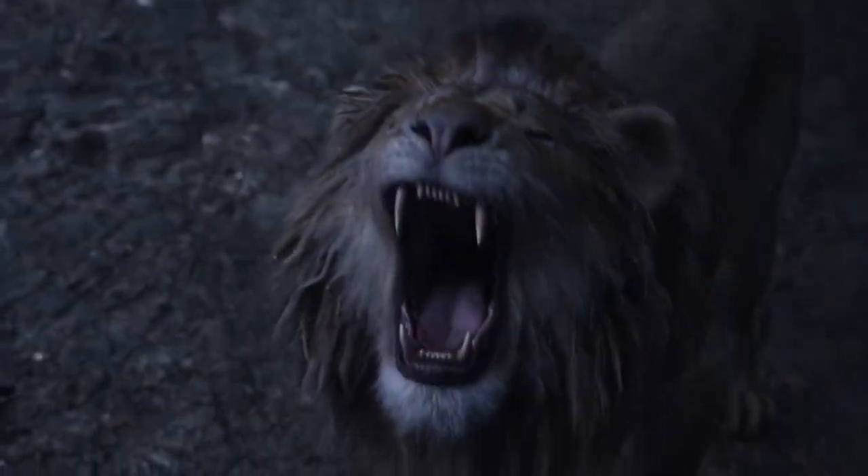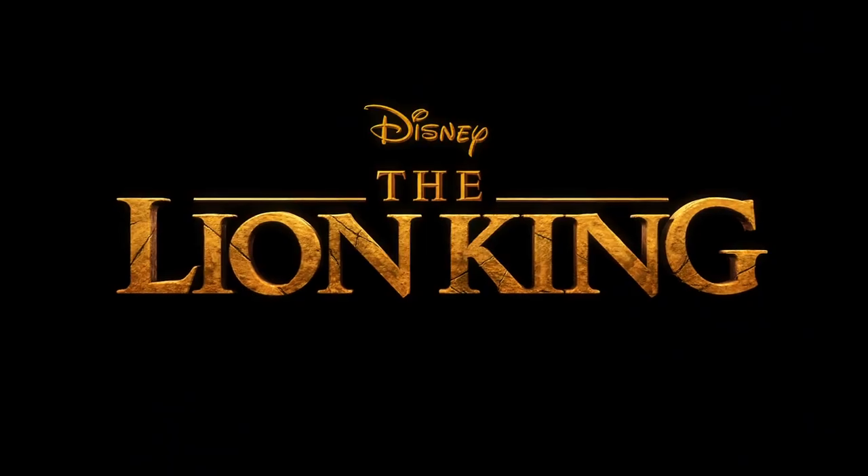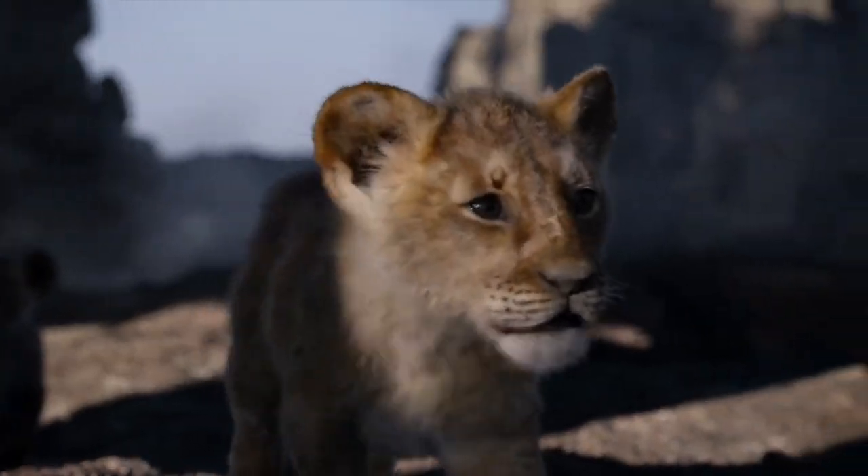Disney's live action remake of The Lion King is almost here and we can't wait to see it come to life like never before.